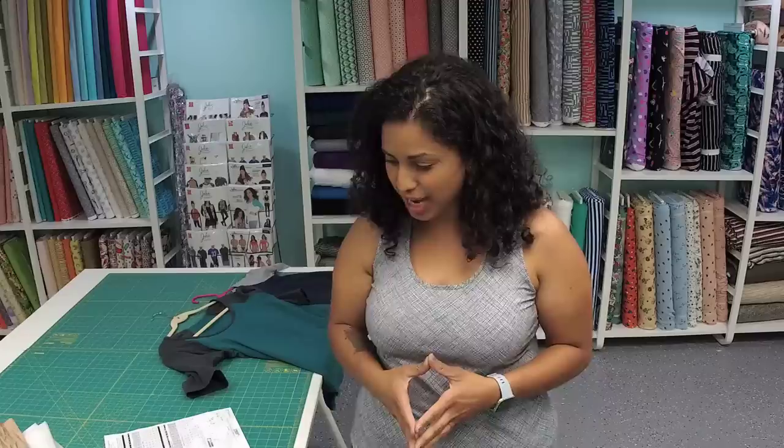On YouTube, I have a channel called The Crafty Gemini where I post instructional video tutorials on all kinds of stuff. And I'm coming to you here from what is soon going to be the new Crafty Gemini fabric shop and studio in Gainesville, Florida. We're not quite open to the public yet, but we will be in the next couple of weeks. So I am filming this live chat.